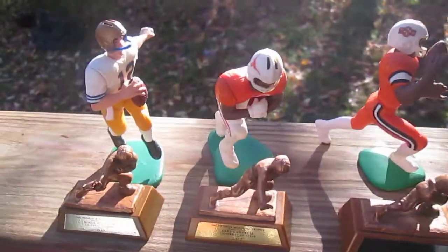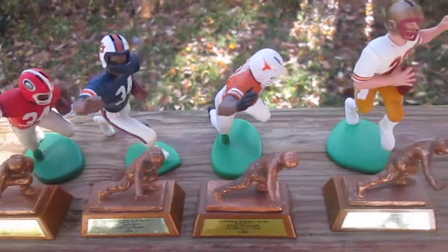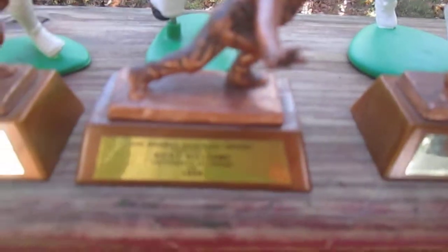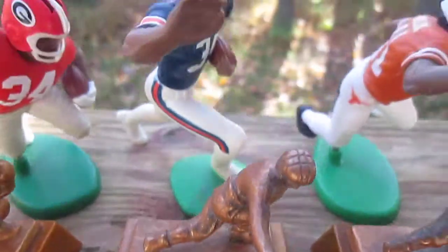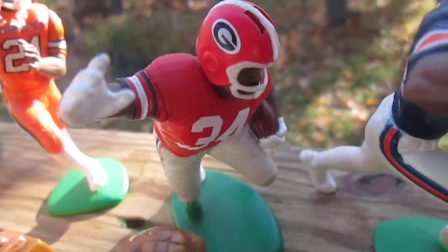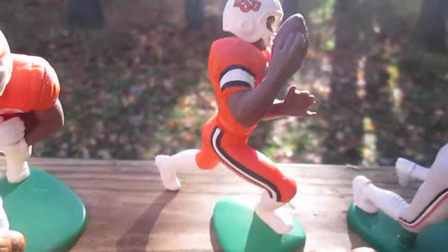My third favorite in my collection are these Heisman trophies. I like the boxers the best, and the warm-ups. We have Doug Flutie, Ricky Williams, Bo Jackson, Herschel Walker — one of my favorites. And we have Barry Sanders right here. A lot of orange in these college uniforms. Earl Campbell.